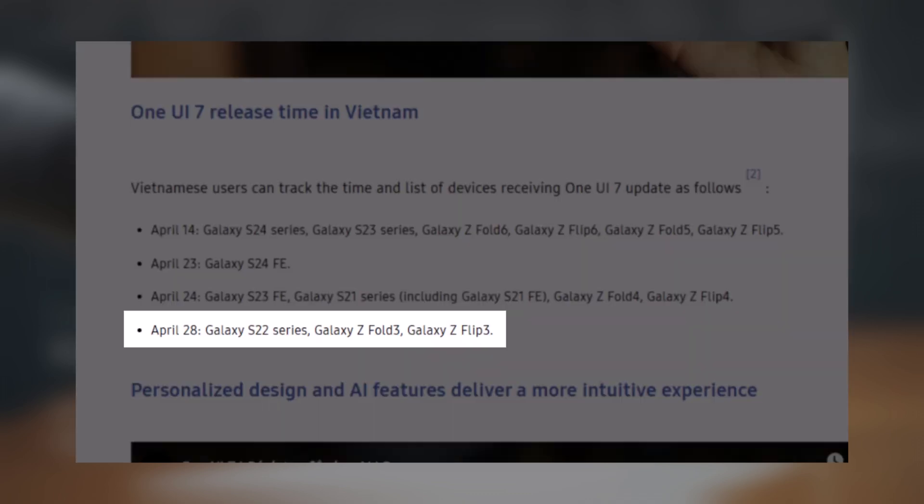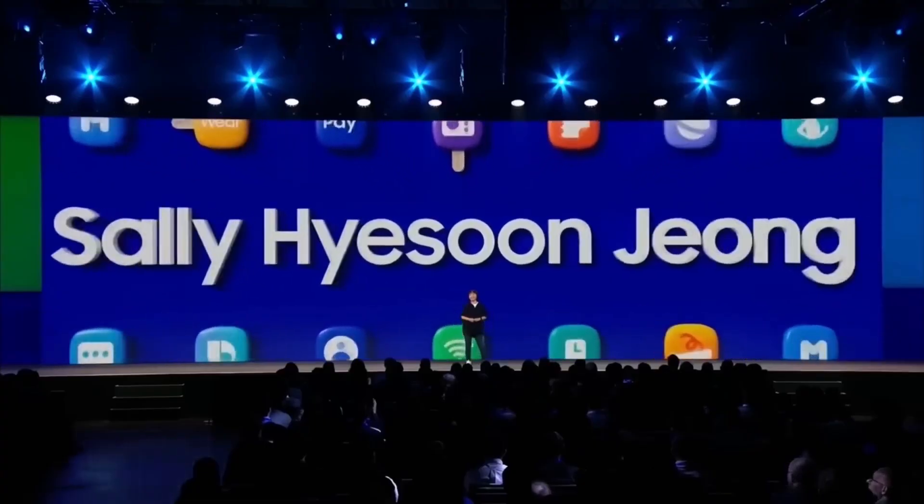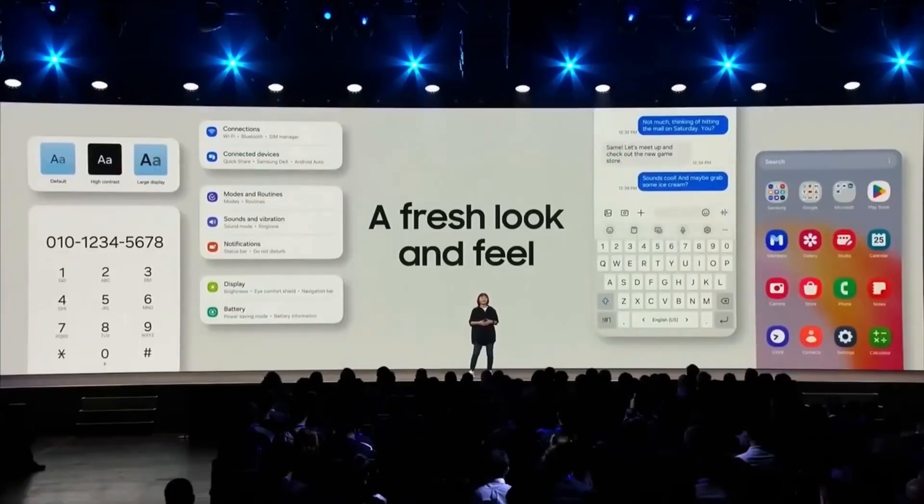After that, on April 28, the Galaxy S22 series, Galaxy Z Fold 3, and Galaxy Z Flip 3 will be getting the update too. Samsung also plans to bring One UI 7 to older and mid-range Galaxy phones later on, but the exact dates for those models haven't been shared yet.